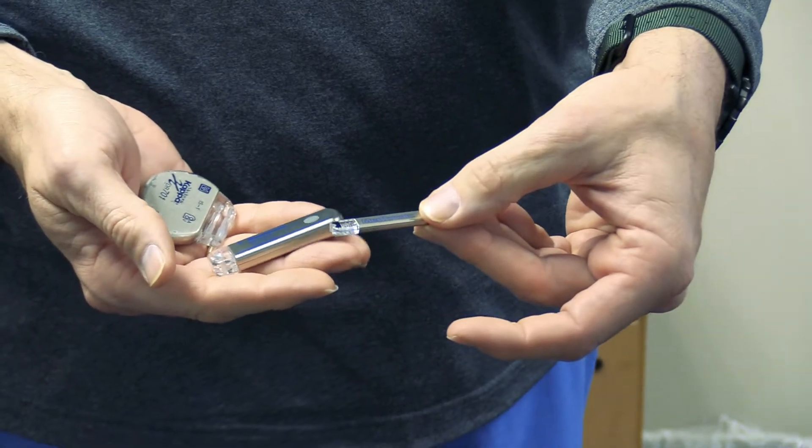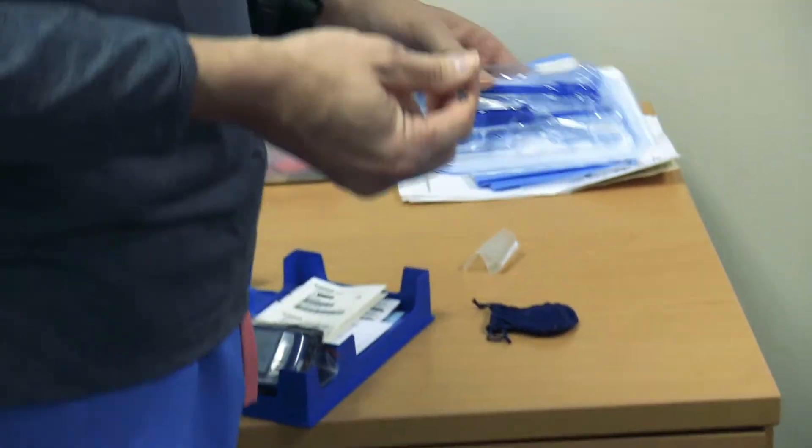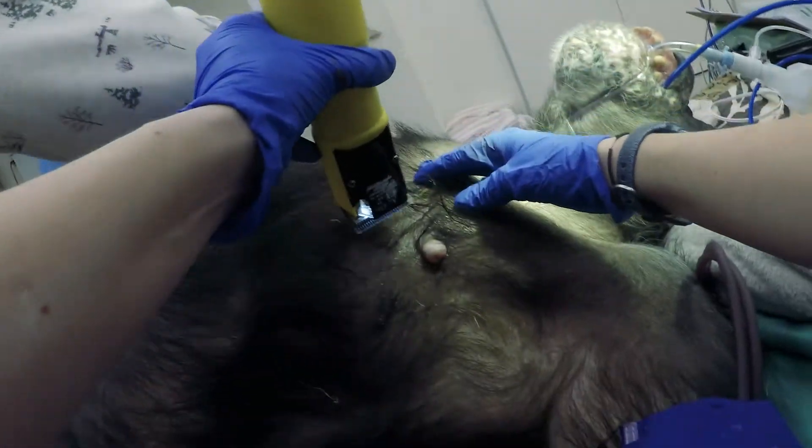The new device is actually injected underneath the skin of the animal — and we do it in humans as well. It's pretty straightforward and simple. It comes in a package like this, and you can see the device inside here in a plastic sleeve.